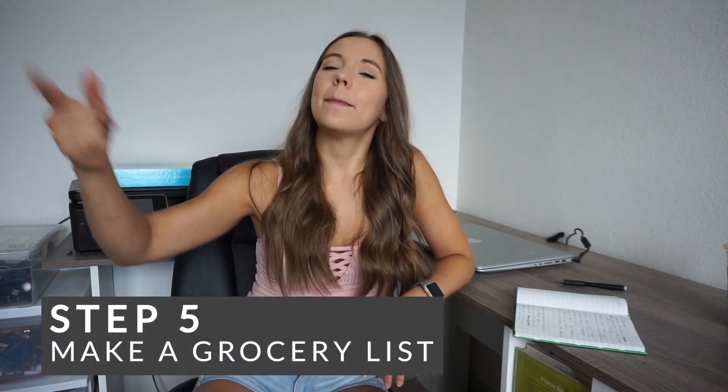On to step number five: make a grocery list. This is why I like making a spreadsheet, because it really helps me create my grocery list. I look at my spreadsheet and say, okay, I need two cups of broccoli for this meal, I'm eating this meal five days a week, so I need ten cups of broccoli. Then I figure out how many heads of broccoli I need — I usually assume one head is about two and a half to three cups, so I'll get three or four heads depending on how big they are at the store.